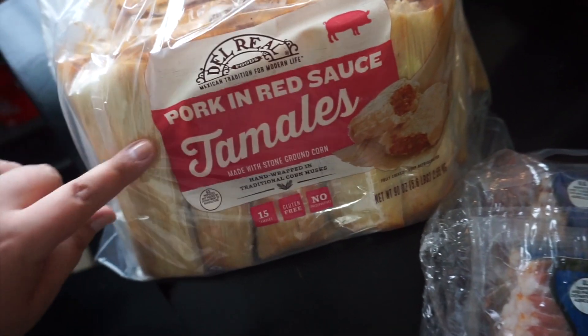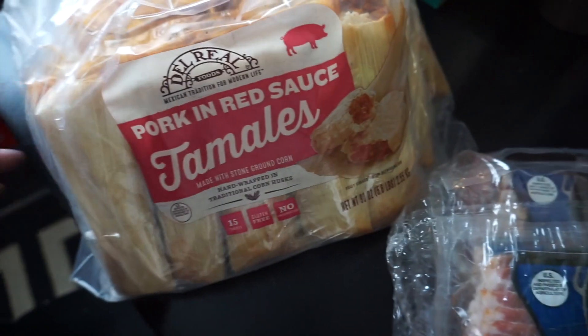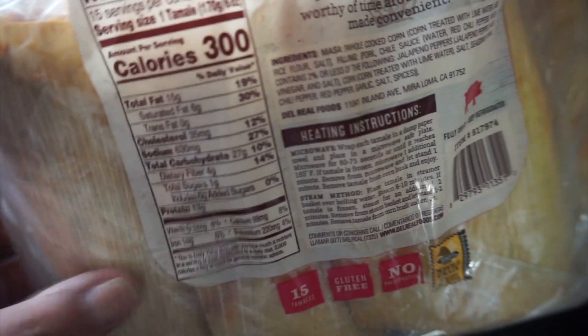We got some tamales — pork and red sauce. I don't know if these are good, but I'm going to steam them to make them more authentic. These were only $11 on sale so I had to pick them up. It's 300 calories per tamale, so about two is a meal — not too bad. Then we got some steak — this was $22, and a bunch of the other meat was like $50, so we got the cheapest one.